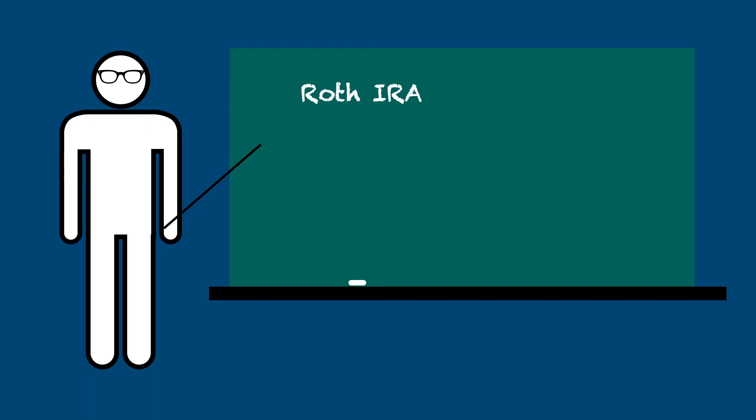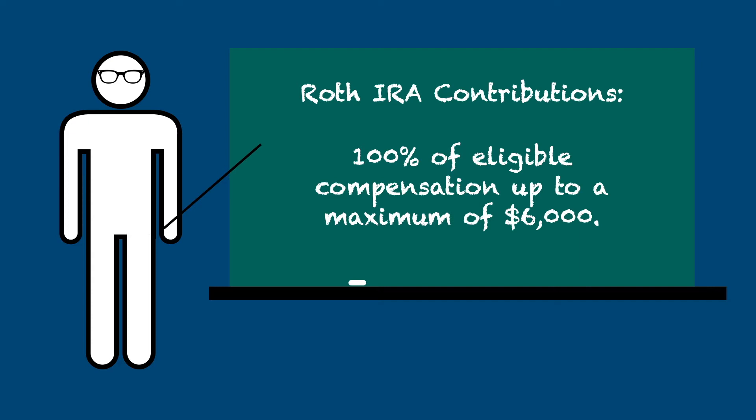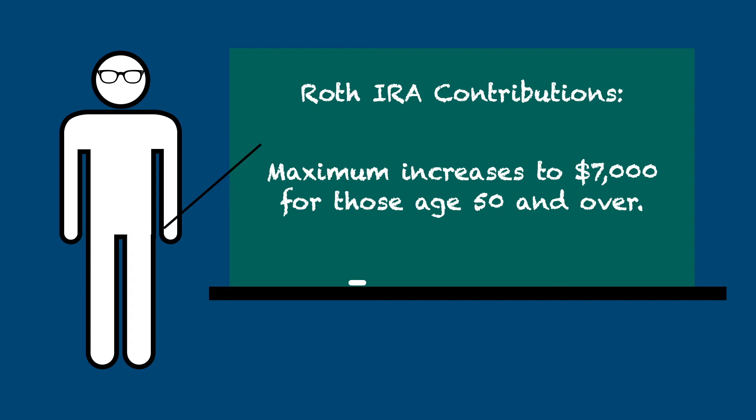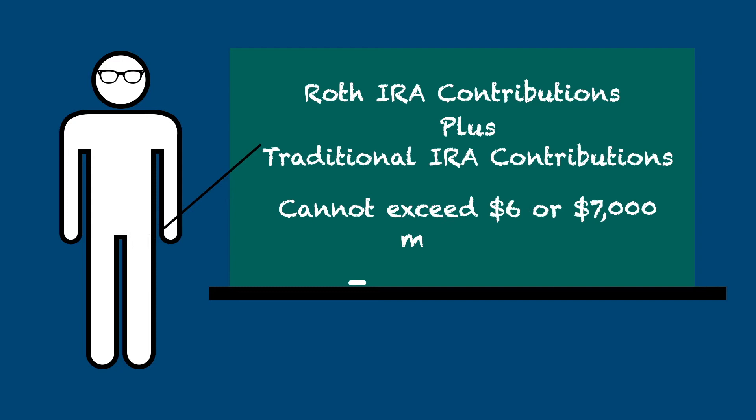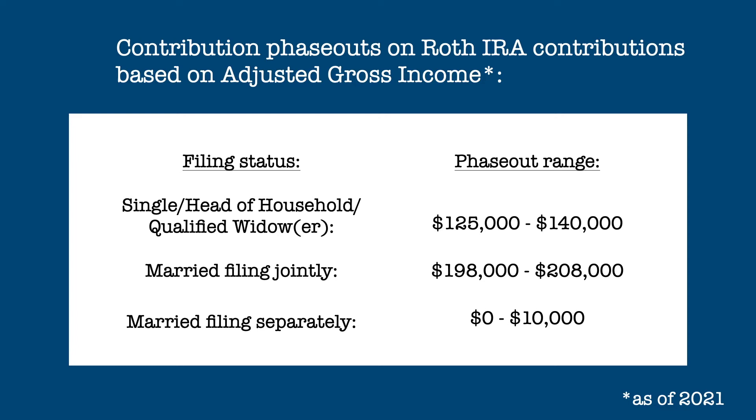So let's take a look at Roth IRA contributions. As with all IRAs, you can contribute up to 100% of eligible compensation — that is wage and business income — to a maximum of $6,000 to a Roth IRA. This maximum increases to $7,000 if you are age 50 or above. This maximum is offset by any contributions to traditional IRAs. In other words, you cannot contribute $6,000 to a traditional IRA plus another $6,000 to a Roth IRA. There are contribution limitations for Roth IRAs based on adjusted gross income, and these limitations are in place regardless of your or your spouse's participation in a retirement plan.